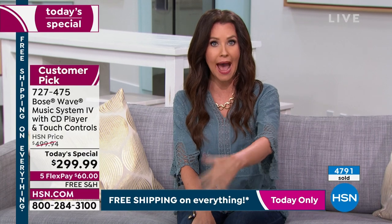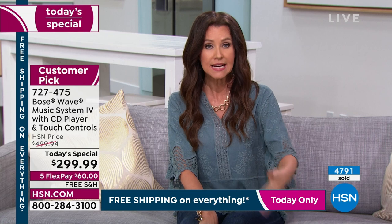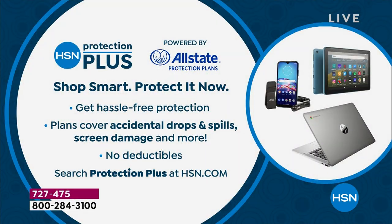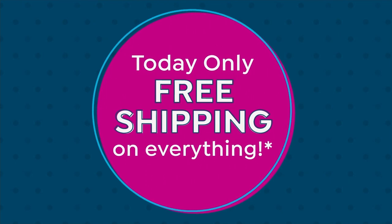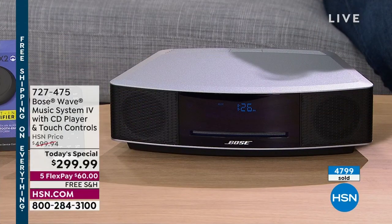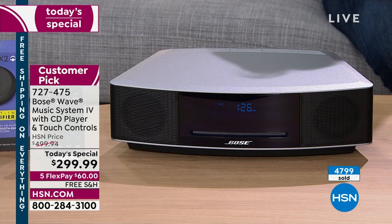It's powered by Allstate, so ask about Protection Plus when you order by phone or on HSN.com. Item number 727-475 for today's special. Don't let this pass you by. Last time we offered this at under $300 was 18 months ago. Don't go 18 months without experiencing a concert.